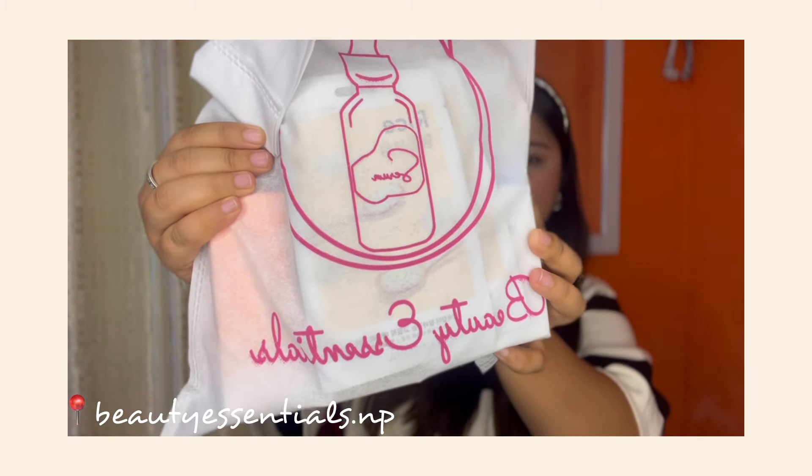Hi guys, welcome back to my channel, welcome back to my brand new video. This is going to be a haul video — unboxing plus a haul. I'm going to unbox skincare and also show some makeup. A disclaimer before unboxing: this is just for content purposes. I'm going to show you guys what I bought. Some people might think I'm bragging but that's not my intention.